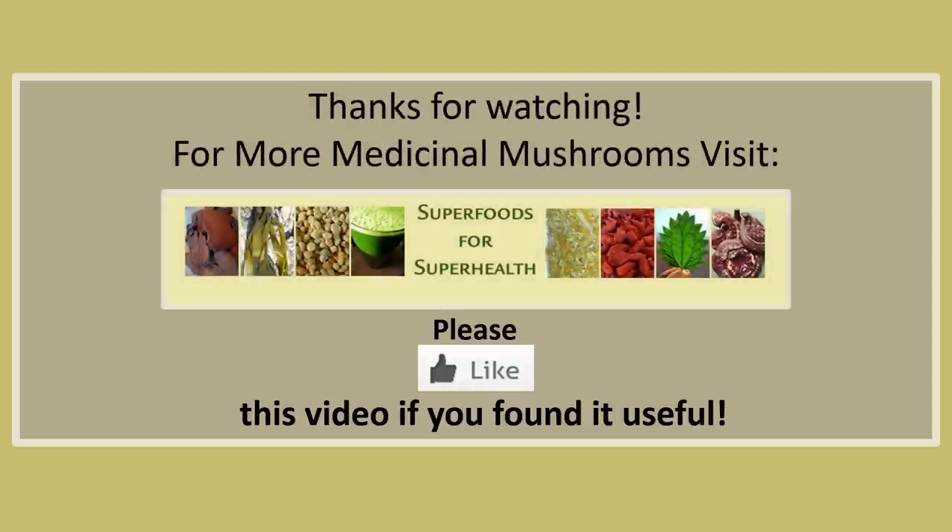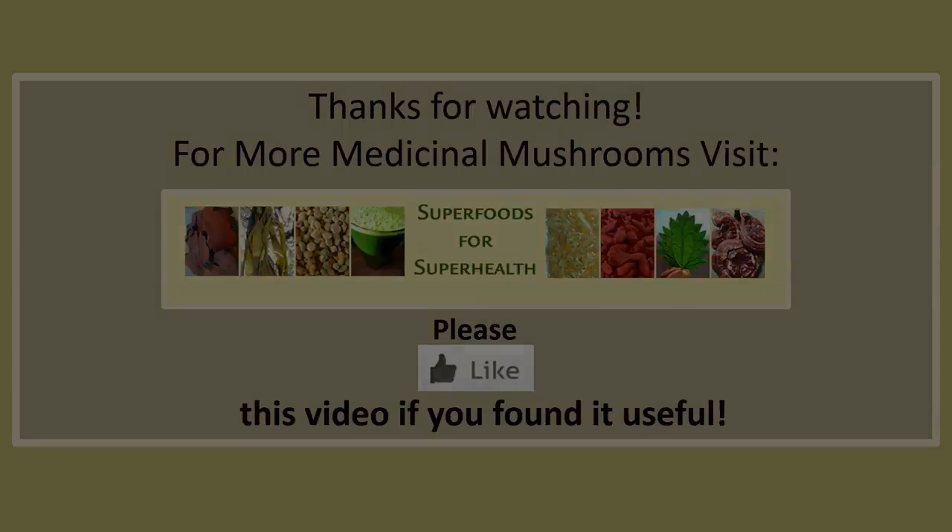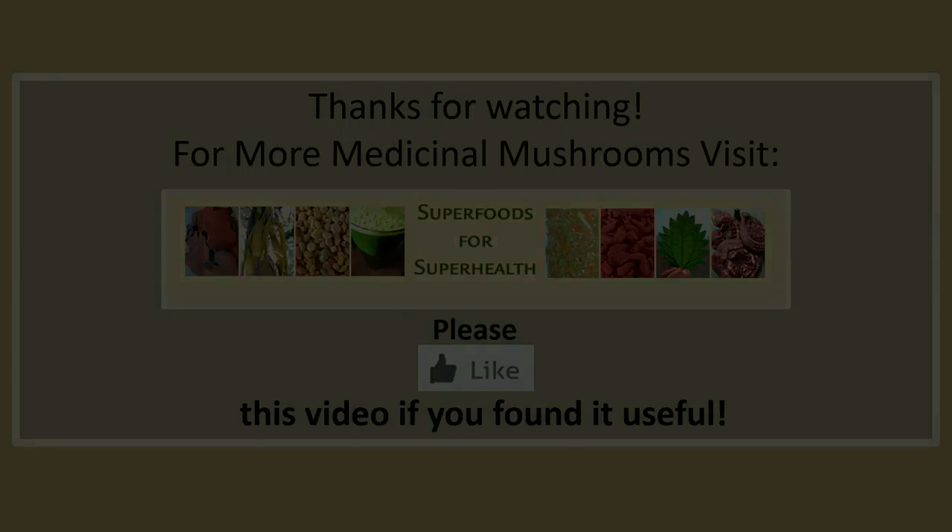Thanks for watching. For more information on medicinal mushrooms, visit superfoods for superhealth.com. Please like, subscribe, and share this video if you found it useful.